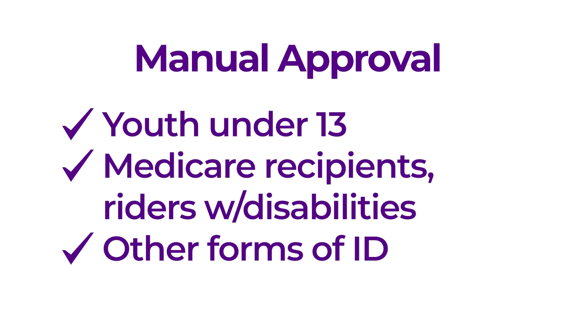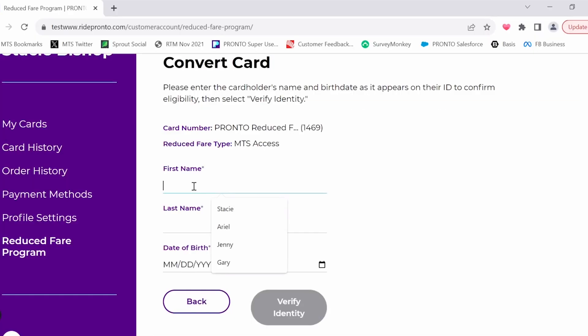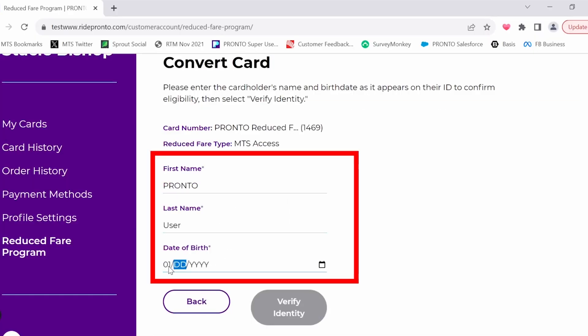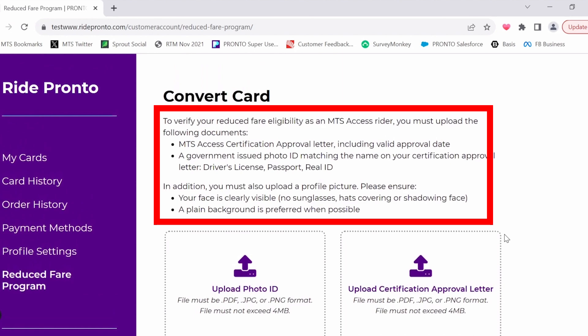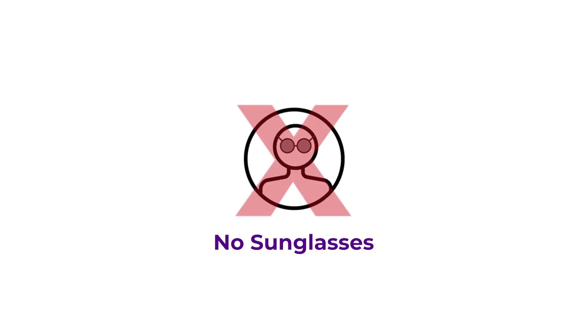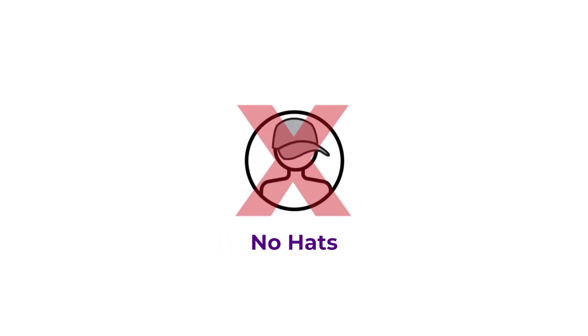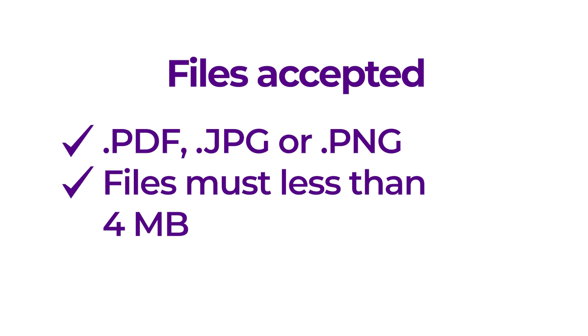For individuals who qualify through Medicare or disability, as well as some youth, a manual verification process will be necessary. Additionally, if Jumio denies your application, you will need to use the manual verification process. After entering your name and date of birth, you will be directed to upload your eligibility documents and a profile picture. The approved list of eligibility documents for your reduced fare type will be listed at the top of the page. Profile pictures should be a recent color photo, include a clear shot of your face without sunglasses, mask, or hat covering your face, and should not include other people in the photo. You can submit documents in PDF, JPEG, or PNG formats. Files must be smaller than 4 megabytes.